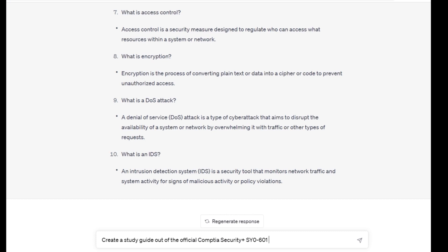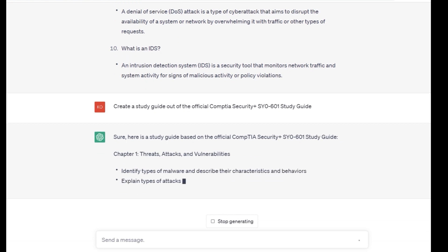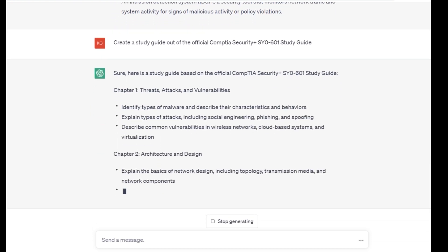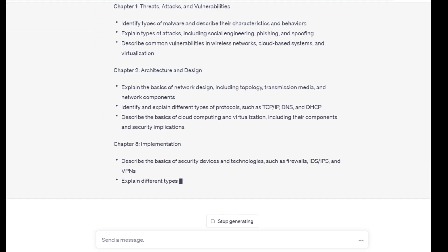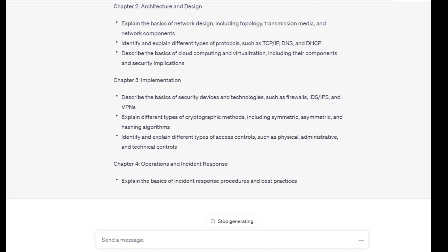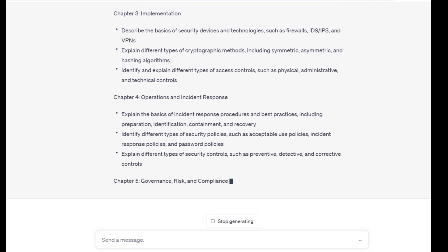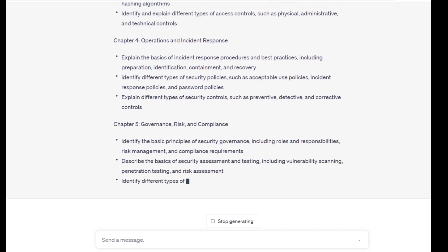Here's how you can do it. First, ask ChatGPT to analyze the official study guide and identify the key topics and objectives. ChatGPT can use natural language processing and machine learning to identify the key topics and objectives. Once ChatGPT has identified them, you can ask it to create a customized study guide that focuses on those areas, tailored to your needs.